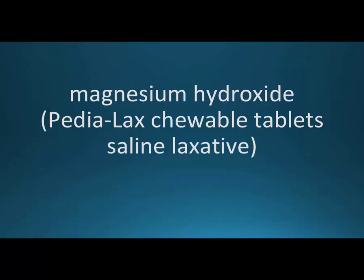This is again magnesium hydroxide, Pedialax chewable tablet saline laxative.